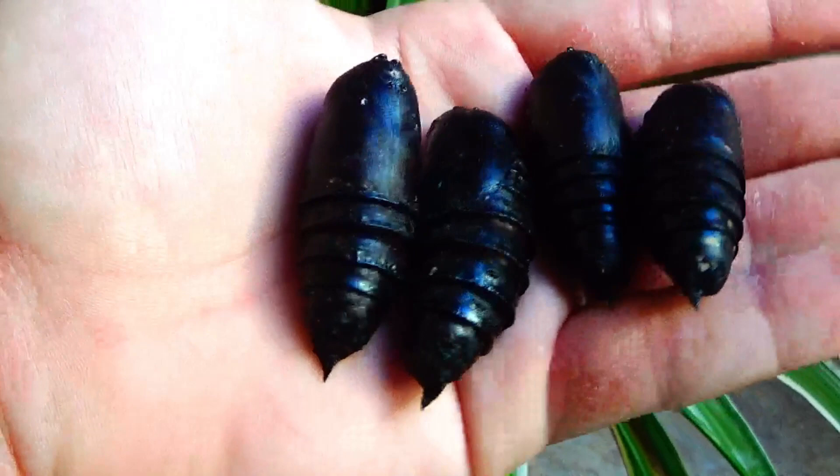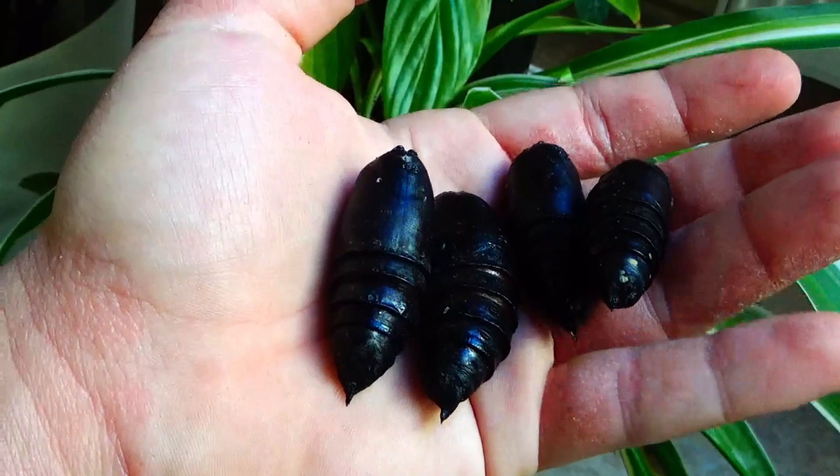Here you can see what a pupa of the cabbage tree emperor moth looks like. You can see they are quite hard and robust because they are underground after all and they need to be protected from the harsh environment.